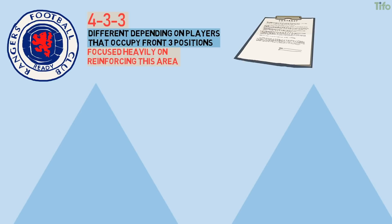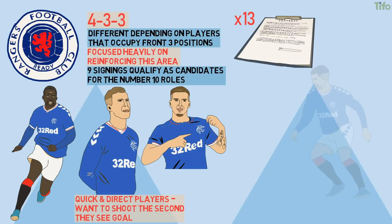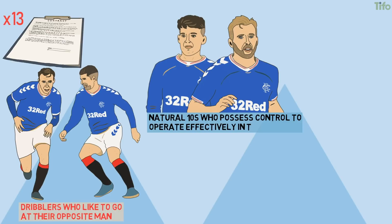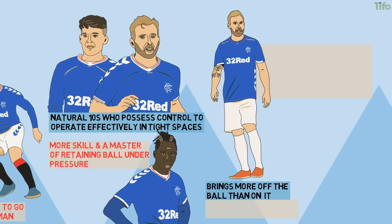In both transfer windows this season, they've focused heavily on reinforcing this area of their squad. Indeed, of the 13 signings they made this term, nine qualify as candidates for number 10 roles. Florian Kamberi and Sheyi Ojo are quick and direct players who want to shoot the second they see goal. Ryan Kent, Jordan Jones and Brandon Barker are dribblers who like to go at their opposite man and relish counter-attacking situations. Giannis Hadji and Greg Stewart are natural 10s who possess the control to operate effectively in tight spaces, while Joe Aribo offers more skill and is a master of retaining the ball under pressure. Then there's Scott Arfield, who brings more off the ball than on it with his intelligent movement and third-man runs.